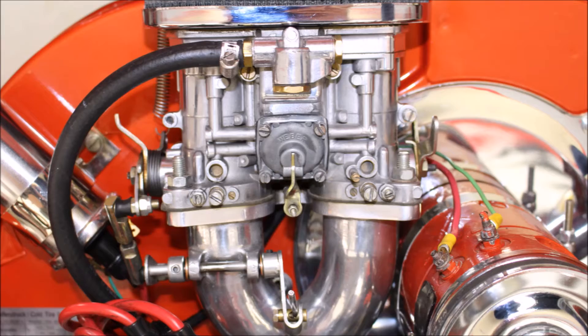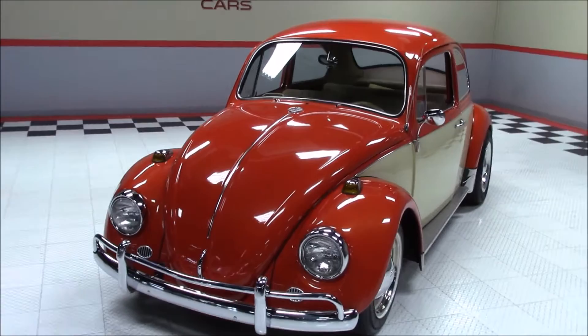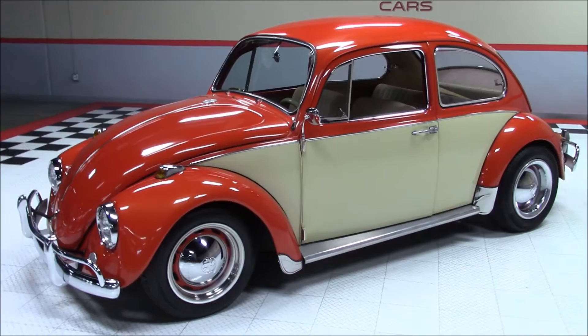It features a 2-barrel Weber carburetor, 40 IDF series, an aluminum degree crank pulley, and it's been nicely detailed with many chrome parts and Inferno Orange or Custom Cream paint. All of this is backed by a 4-speed manual transmission.